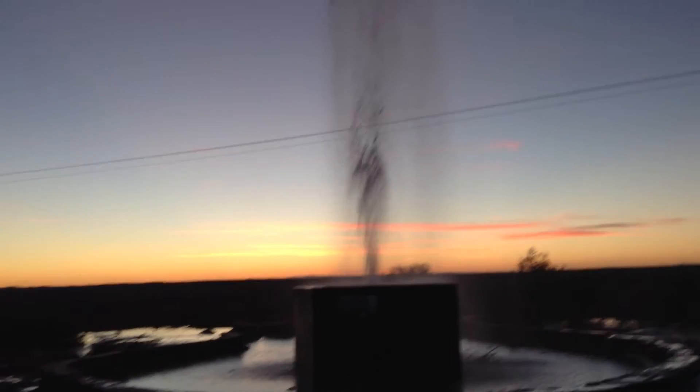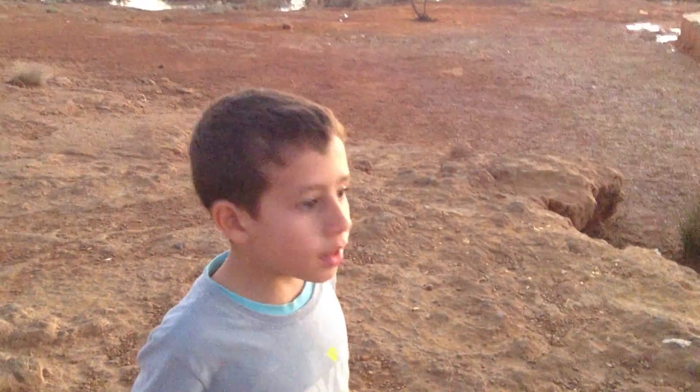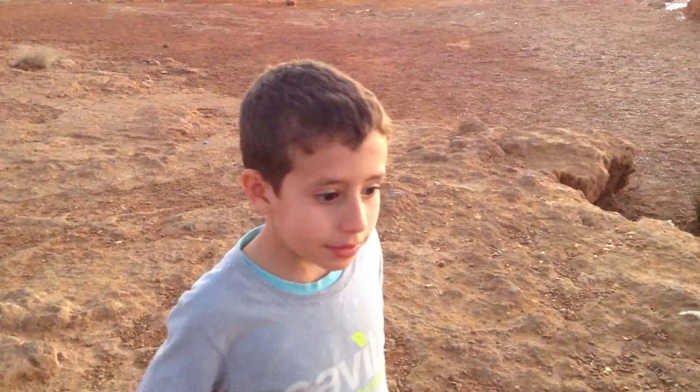That's the geyser? And it's just shooting into the air? Yes. Like all the time? Yes. And where are we? In the desert. Which desert? Sahara.